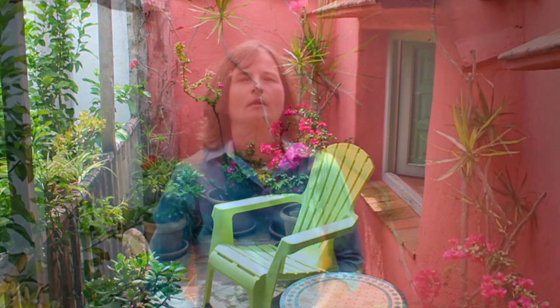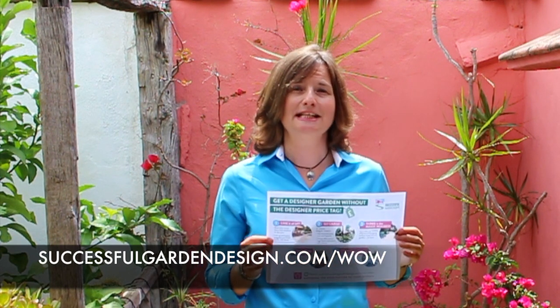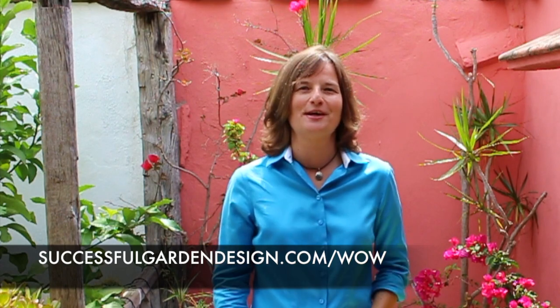If you'd like some more tips on exactly how to create the wow factor in your garden, I've created a cheat sheet that walks you through everything you need to know — five top tips and a little training video that goes with it, walking you through each of the steps. Just go to successfulgardendesign.com/wow. Until next time, take care.